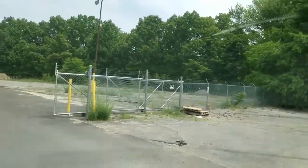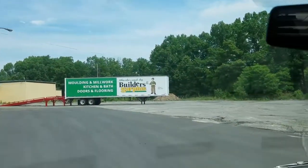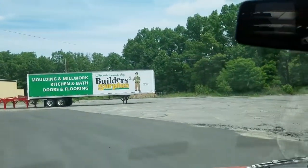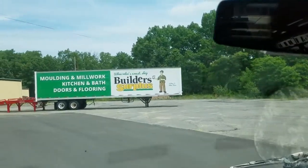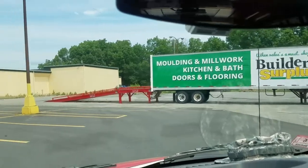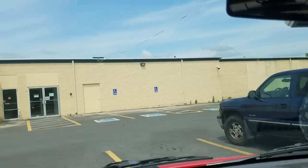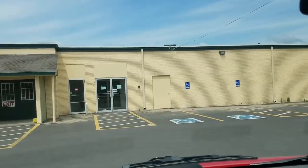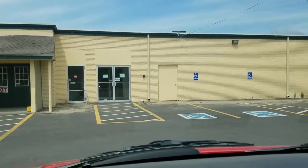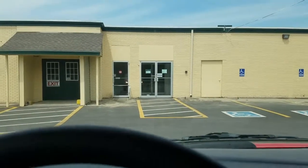I'm looking for cabinets for the van, I'm looking for lumber to build out the van. They may have insulation — we'll find out, I've not been here. Looks like a nice store, let's take a look and see what they've got.